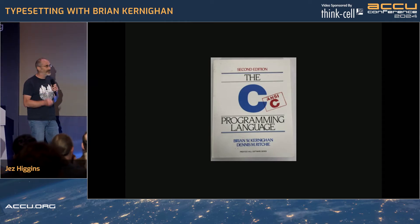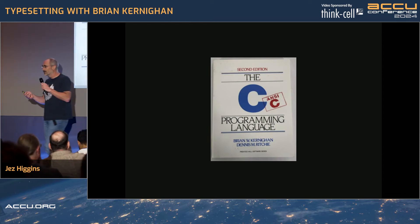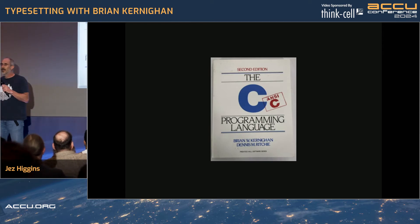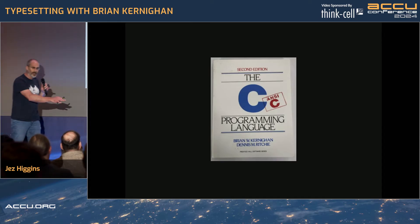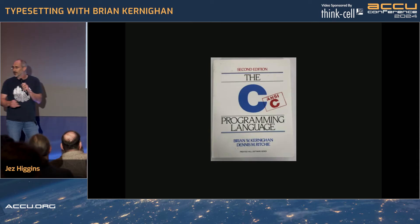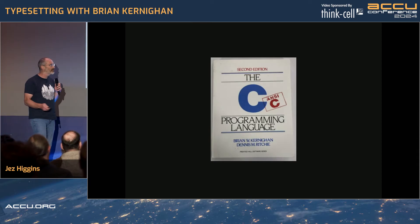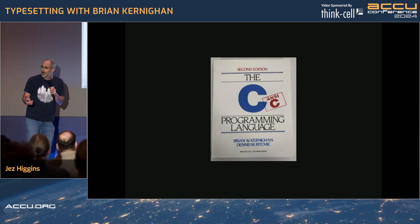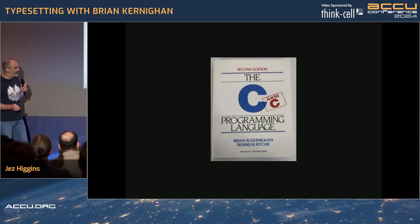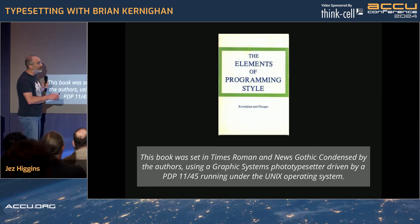He has not just written them — he has typeset them. It's often forgotten that typesetting was the excuse for the Unix project in the first place. Bell Labs had a spare machine in the corner, and the pitch was: 'We'll build you a typesetting system.' Bell Telephone produced an awful lot of documentation, internal and external, so a new typesetting system would be a huge benefit to the organization.